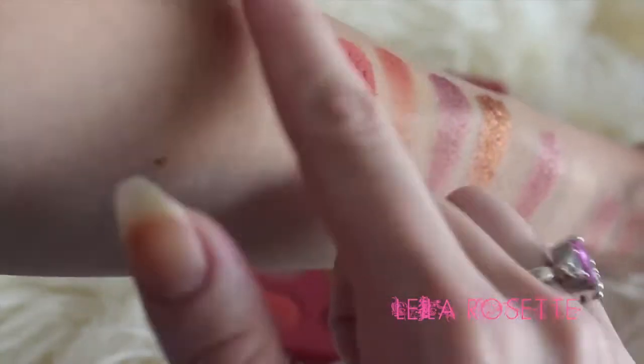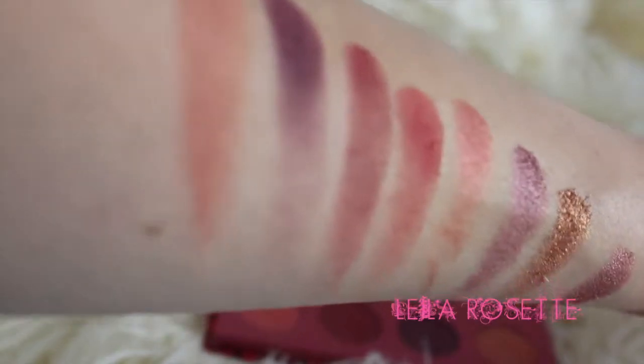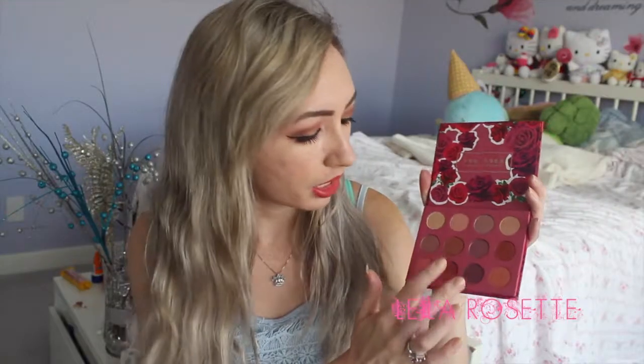The colors are pretty much the size of a MAC eyeshadow, so it's really not that bad — you get really gorgeous colors in here. There's a lighter section, some metallics in the middle, and then a whole row of mattes, which I really appreciate. I can't stand it when a palette is all shimmer; I have some palettes from back in the day that are like that and I never know what to do with them.